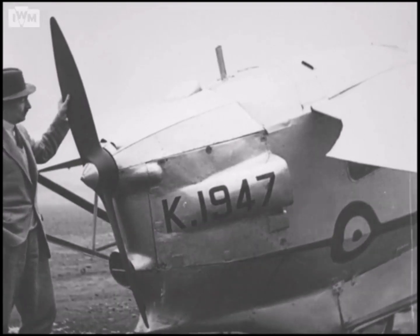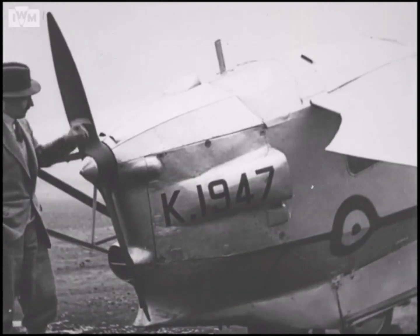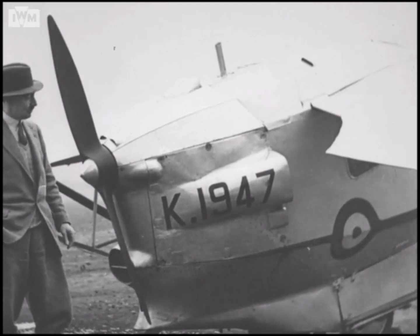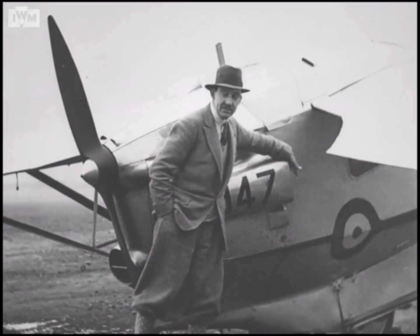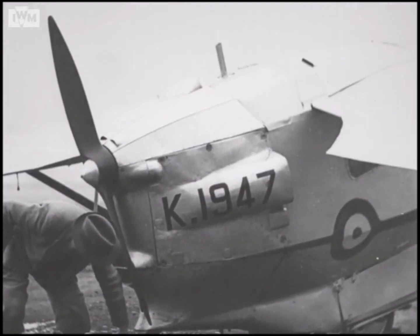Now this shows you a nearer view of the back end of the body. Here's the propeller, and down below there you see the two wheels of the undercarriage — there's one behind the other. The front one steers just like a bicycle, so that you can steer the machine when you're running along on the ground. Here's the duct which lets the air in to cool the engine, and it comes out the back, and the exhaust pipe is down under there.